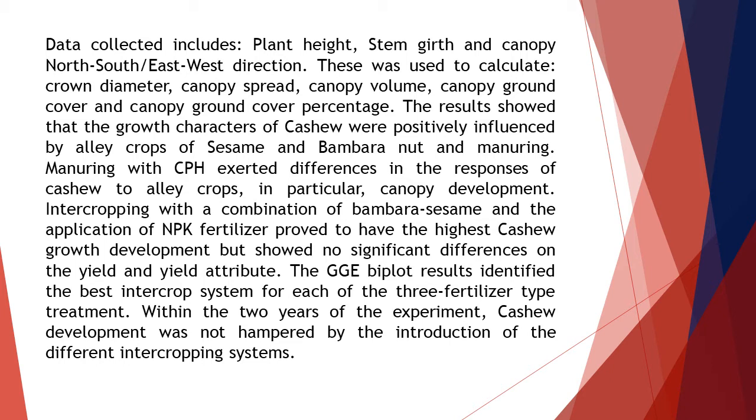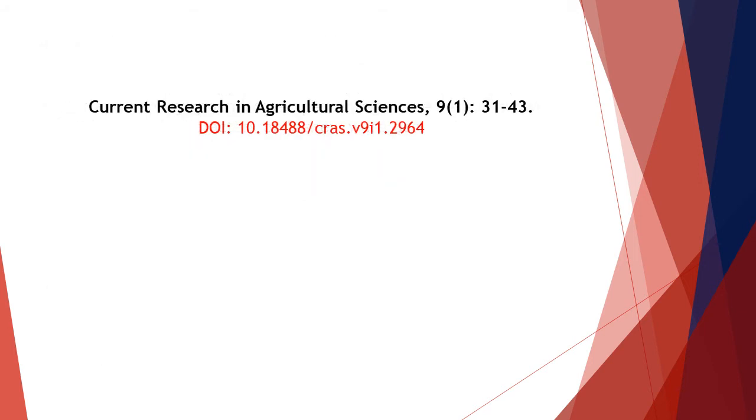The GGE biplot results identified the best intercrop system for each of the three fertilizer type treatments. Within the two years of the experiment, cashew development was not hampered by the introduction of the different intercropping systems. Thanks for watching this video of Current Research in Agricultural Sciences, Volume 9, Issue Number 1.